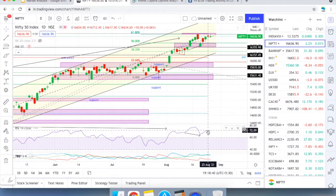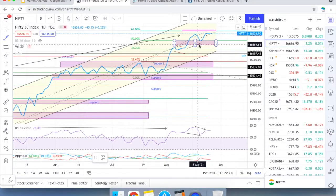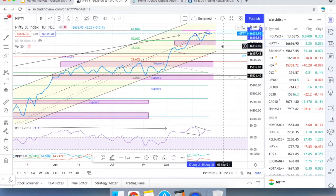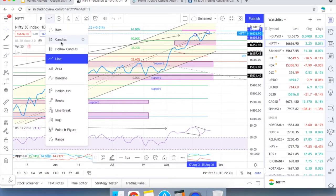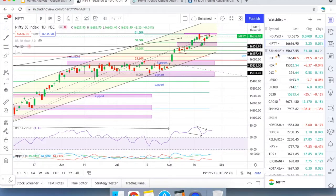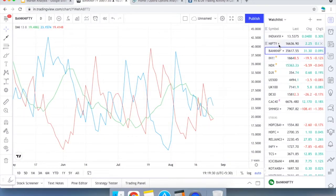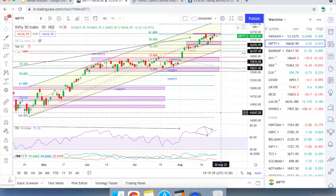Bank Nifty could not climb up and remains sideways. For Nifty, the earlier bullish divergence is now completed — it hit 16,700 yesterday. Now there is a bearish divergence in play. If it works out, it could take the price down to the 16,500 level. However, overall momentum remains bullish — Nifty is still in bullish zones having taken only a mild dip today.